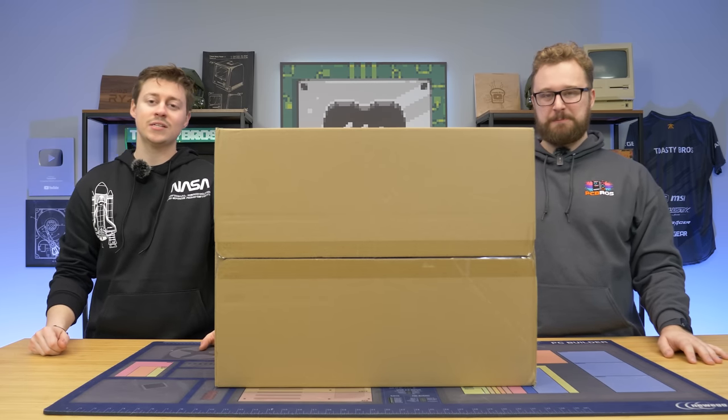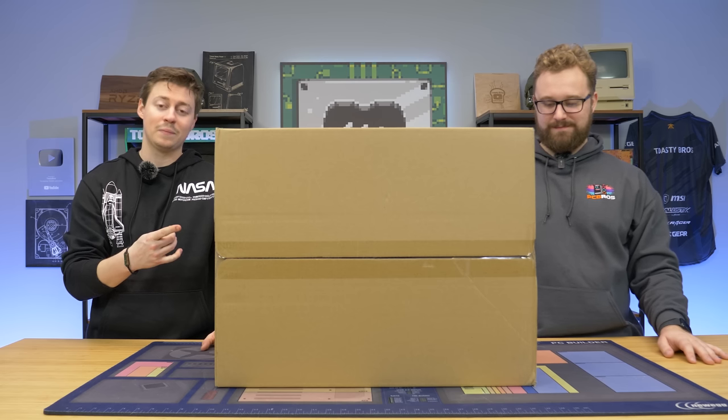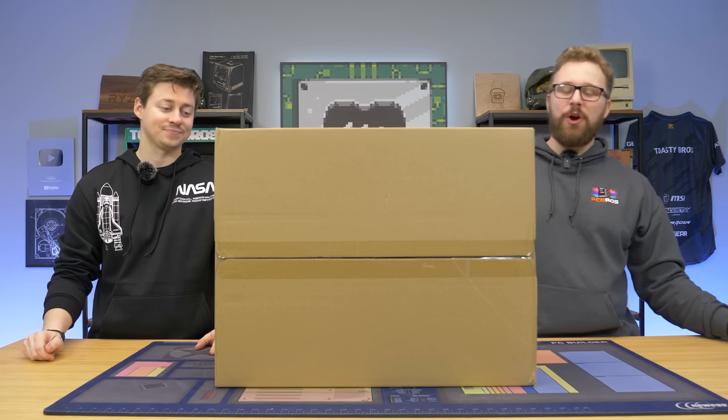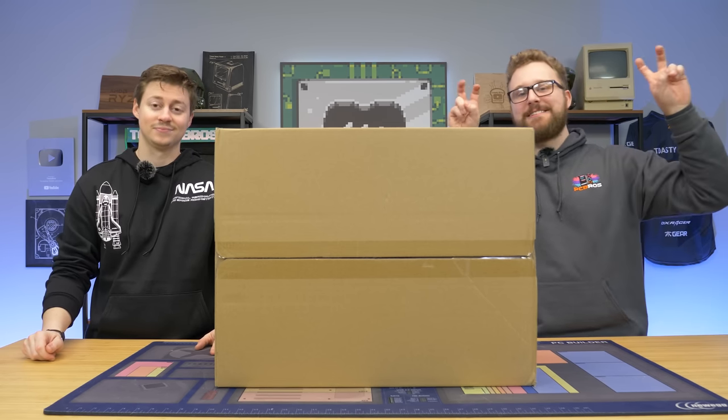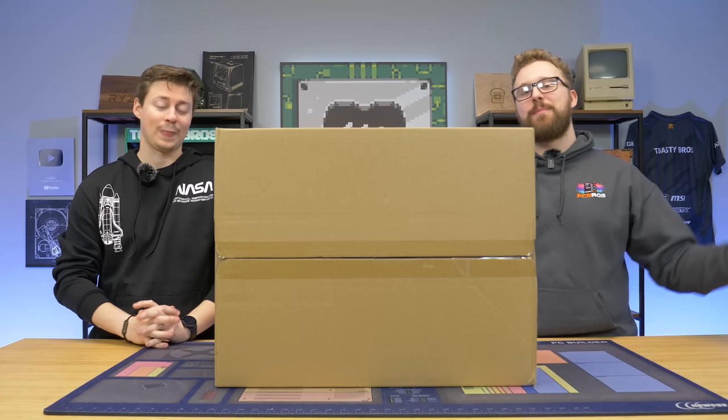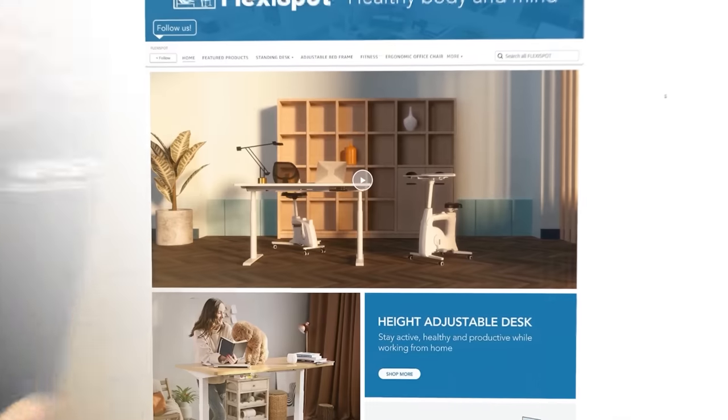Jack and Matt here with the Toasty Bros. Today we're taking a look at a $600 gaming PC from Amazon and it has some freaking weird specs. It features an RTX 2060 and an i7 processor — which i7, I don't really know, but we're about to find out.